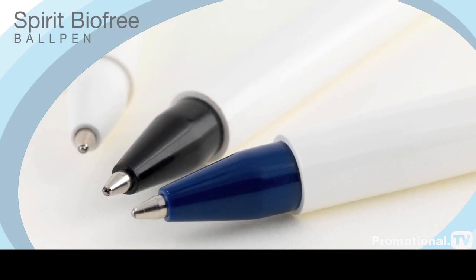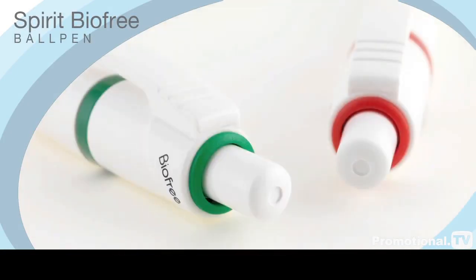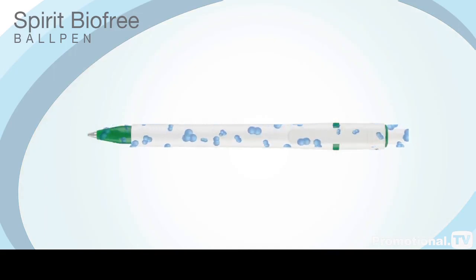The powerful antibacterial agents that give the Spirit BioFree its amazing sanitising properties are incorporated in the pen at the moulding stage to ensure they remain active throughout the life of the product.